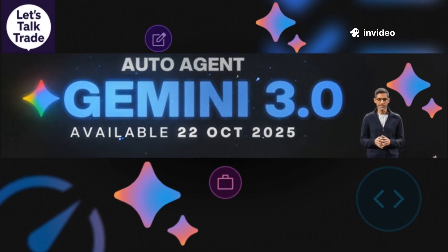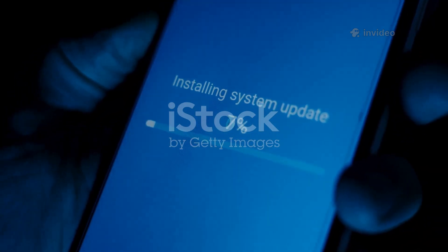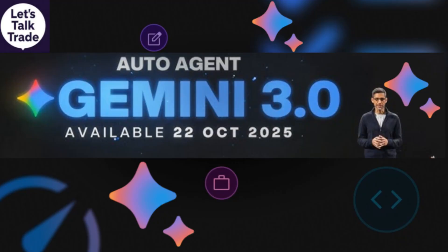Today, Google quietly flipped a very big switch. No flashy keynote, just a notification: you've been upgraded to Gemini 3.0 Pro. Live October 22, 2025.